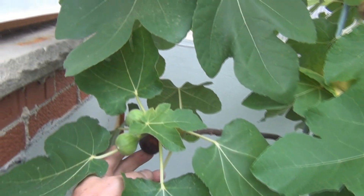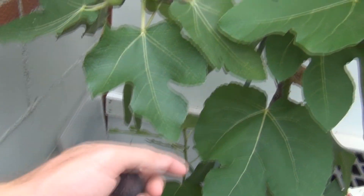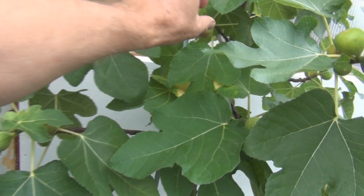This is New England Gardening. Oh - good thing I moved it, I just found a fig that fell off, but I'll leave that off camera. This is New England Gardening - thanks for watching.